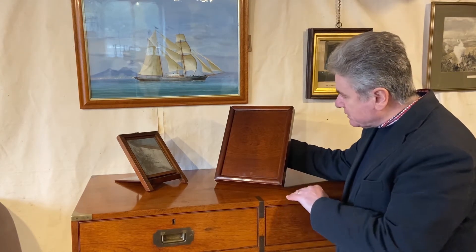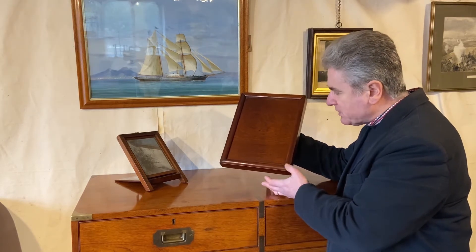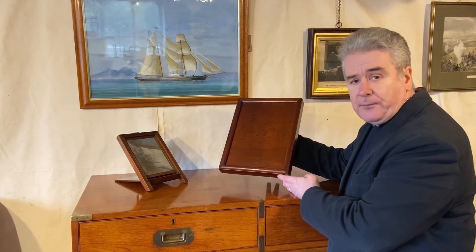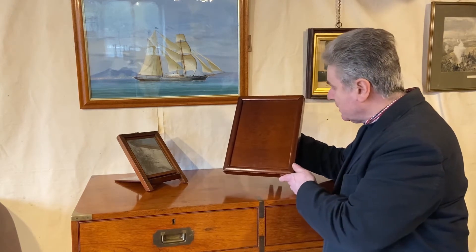This is the second smallest example that you could buy, and although it's not marked Army and Navy Store, there's a very good chance that they either made it or made it for somebody else to retail, perhaps a company like Solomon Brothers.